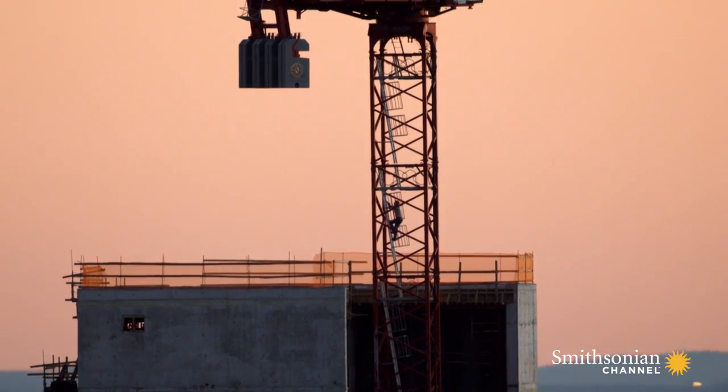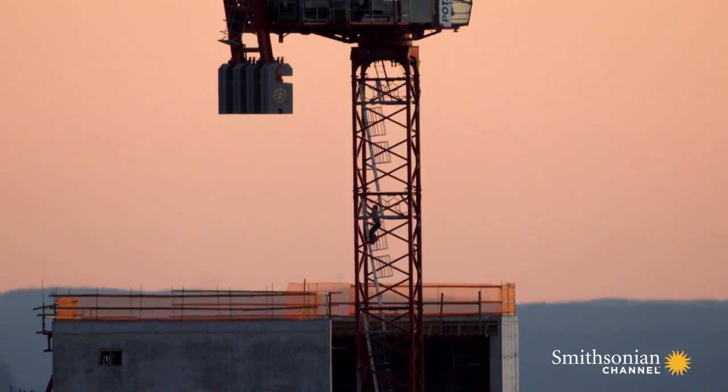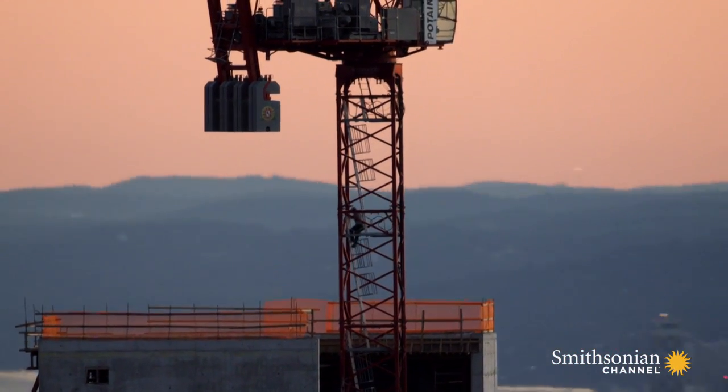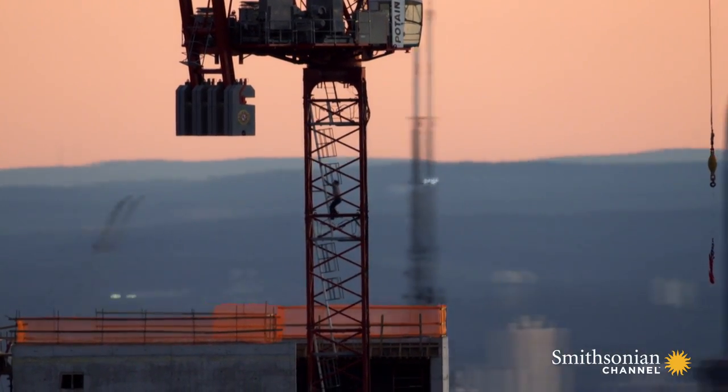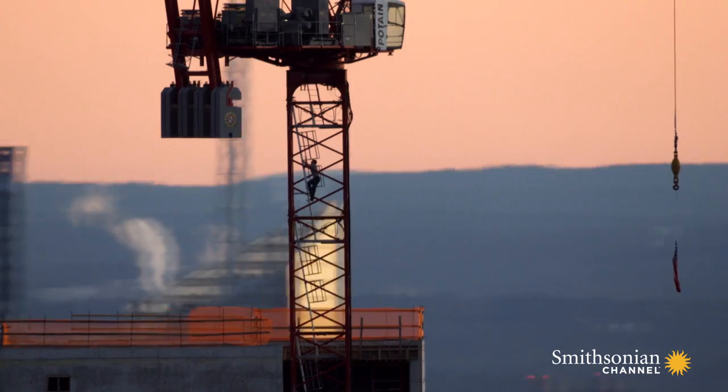80 feet above John, fellow engineer Dave Brown is heading up an even higher crane. Once he gets to the top, he'll spend the day at about the same height as the observation deck on the Empire State Building.